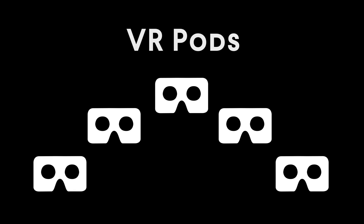We have five actual stations which we call pods, and we can bring people through every ten minutes. I think we're looking at maybe 150 people a day.